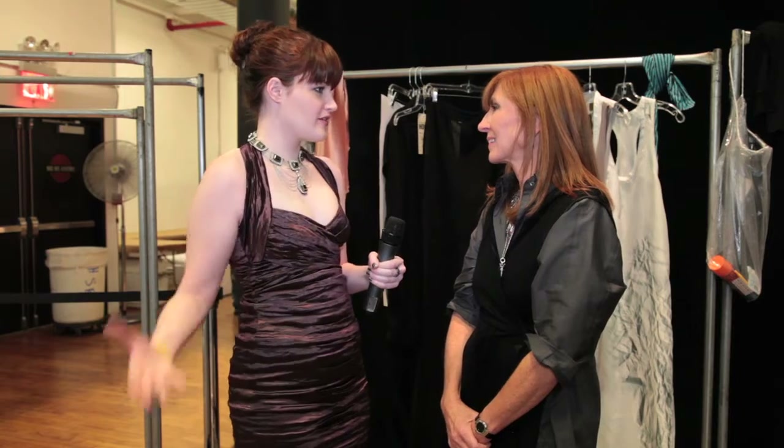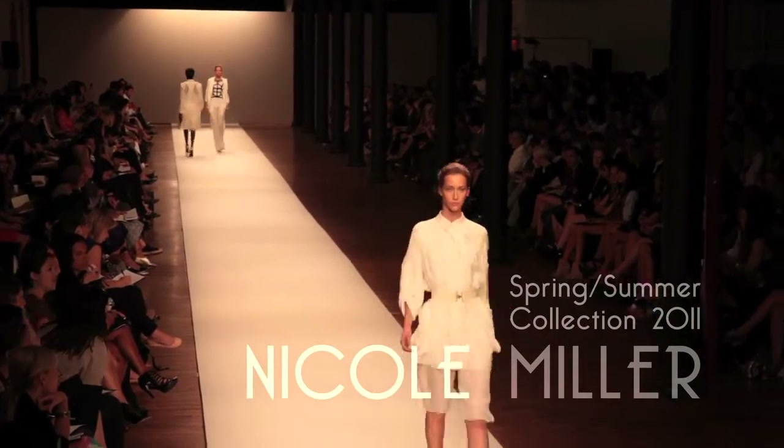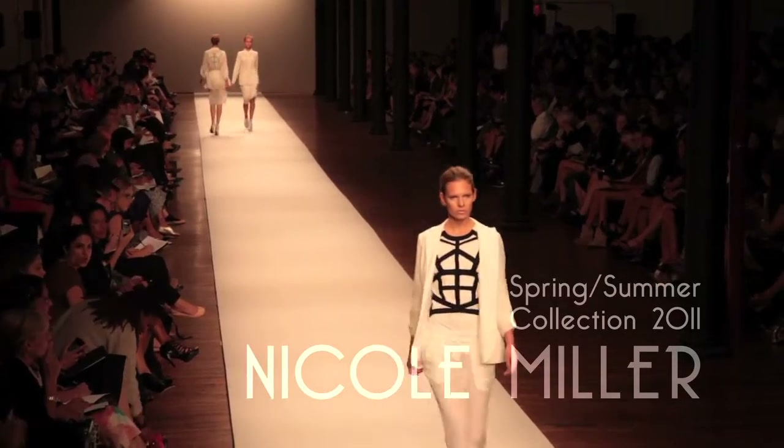I'm here with Nicole Miller — thank you so much for being with me today. So tell me a little bit about where you started the process for this year's collection. Well, I think I started with fabric manipulation. I was trying to get away from the short and tight, but I found a way of manipulating the lengths and the silhouettes that I felt like I was addressing that as well. What would you say are some of the top trends that you're just absolutely loving?